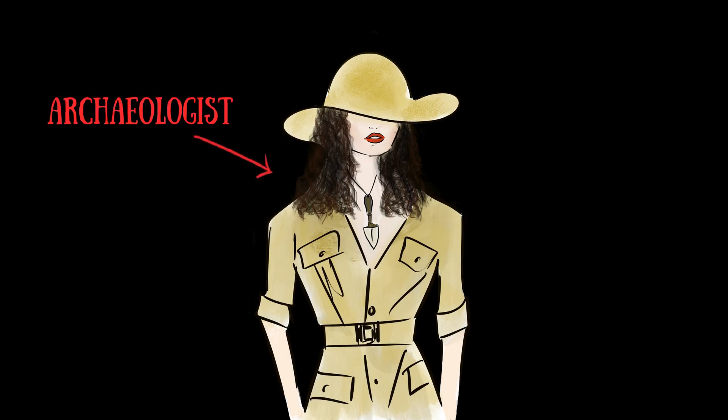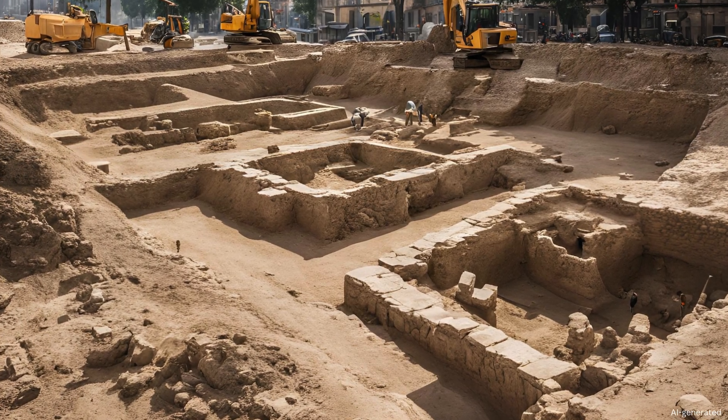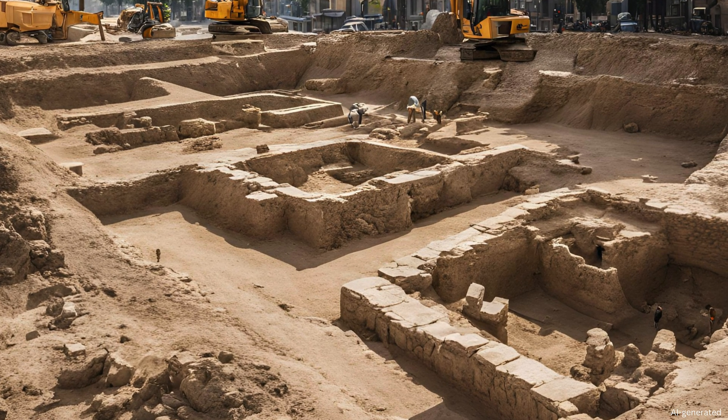Imagine you're an archaeologist and you've just been asked to carry out a dig in preparation for a road development. You need to record as many finds as possible because once the road has been built, any history that's been left behind will be lost for good.